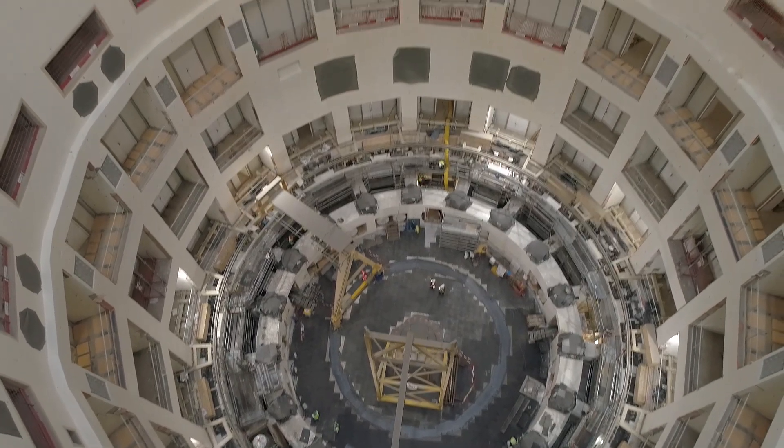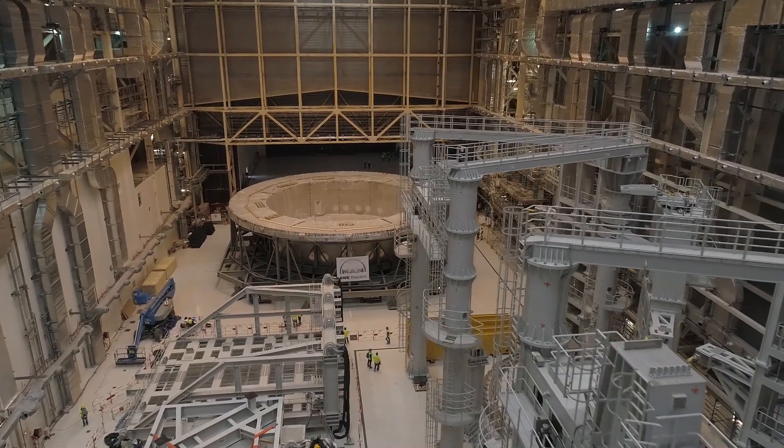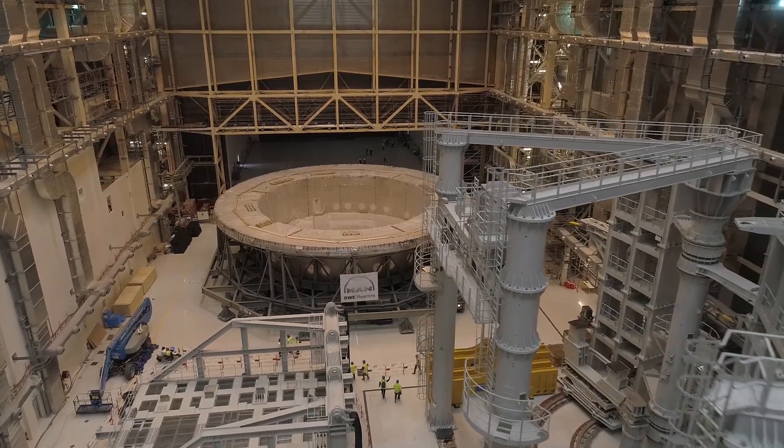By mid-May, ITER experts will be ready for this big lift, and the launch of the long-awaited machine assembly phase will officially commence.